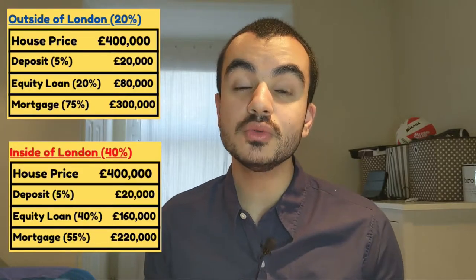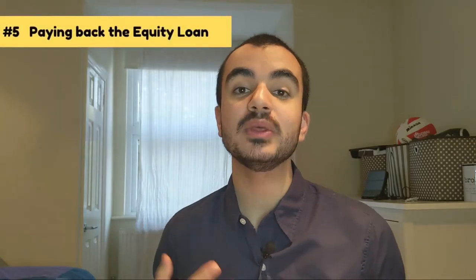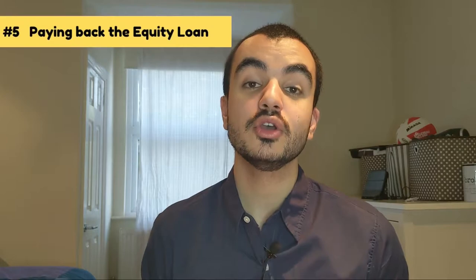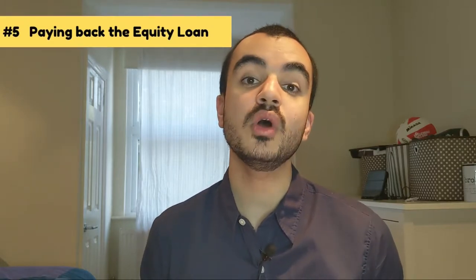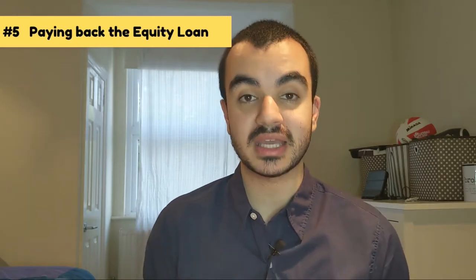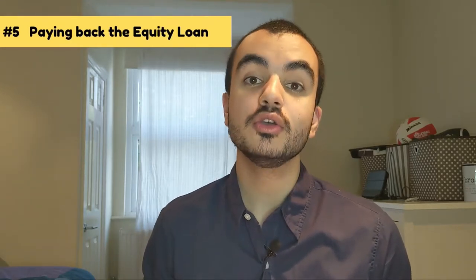Remember that the equity loan is separate from your mortgage, so you're essentially taking out two different agreements. Rule number five: understanding how we pay back the equity loan. For the first five years, you do not have to pay the government any money back, nor are you charged any interest. This is a great plus — unlike other borrowing, if you pay it back within those five years, it's essentially free borrowing.